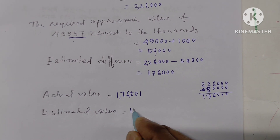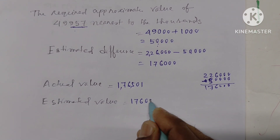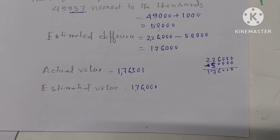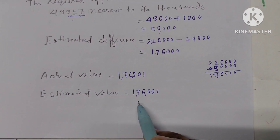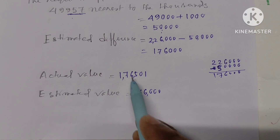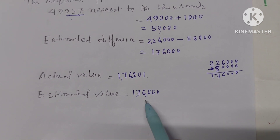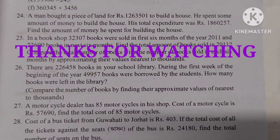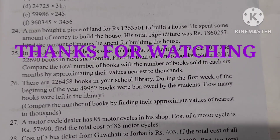The approximate difference is 1,76,000. Thanks for watching, stay connected, thank you so much.